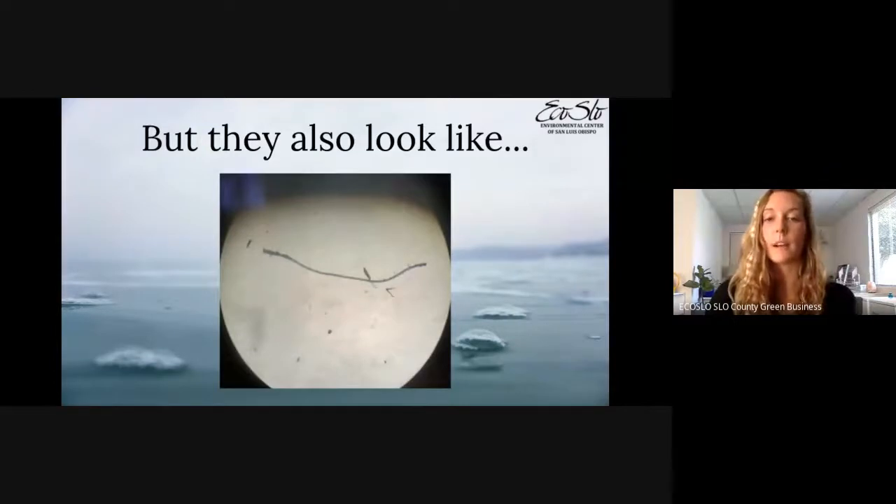This photo was taken under a microscope during research on microplastics along the central coast. We were trawling the surface waters in Avila with a very fine mesh net. A lot of plastic is not visible to the naked eye, but that doesn't mean it's not there. This is a tiny fiber of plastic — you wouldn't be able to see it without a microscope, but it still poses increasing threats to our marine life.